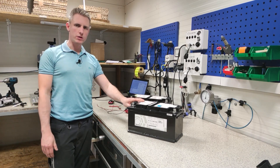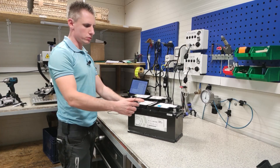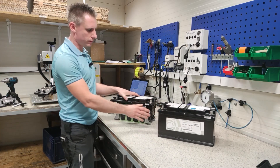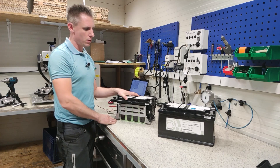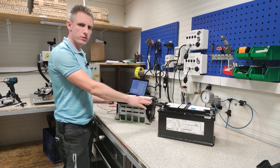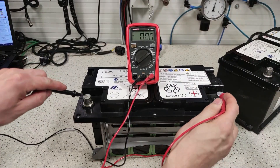What sets these batteries apart from regular ones? First and foremost, their casing is screwable. Inside, you'll find cells along with electronics. They are 8 kilograms lighter than a standard battery, and the voltage at the terminals is typically 13.2 volts.